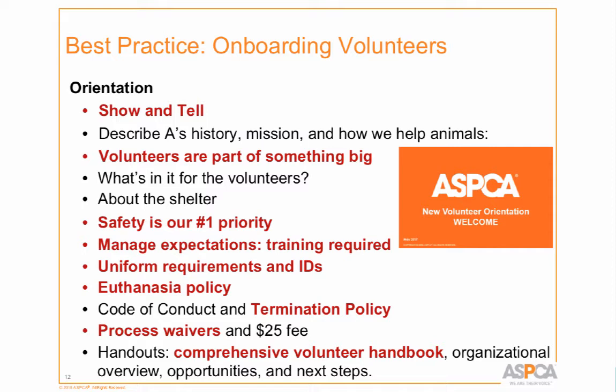Then I let them know they're part of something really big — especially younger people who may not know the ASPCA. They're helping animals get adopted and they're part of a nationwide organization doing fantastic things. We talk about the shelter itself, because sometimes most people in the room have adopted from us and sometimes only one person has been there. We talk extensively about safety as our number one priority — keeping them safe, keeping the animals safe, including not bringing diseases home to their own pets.